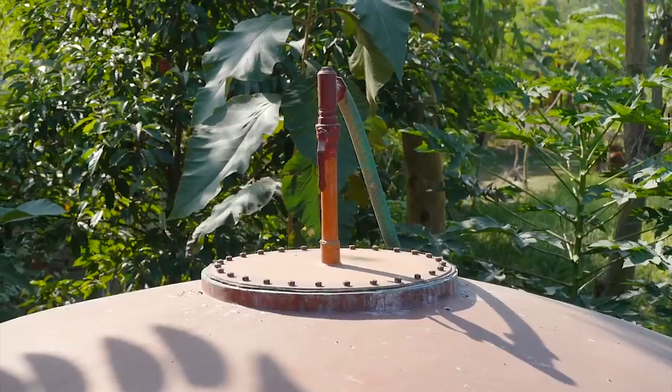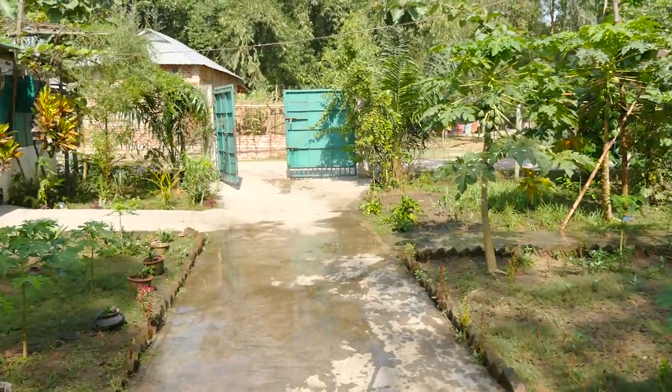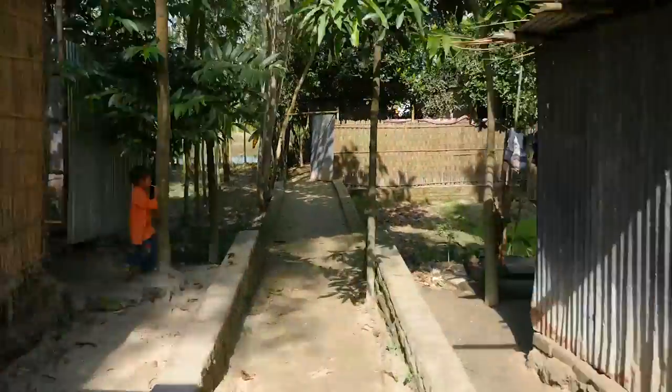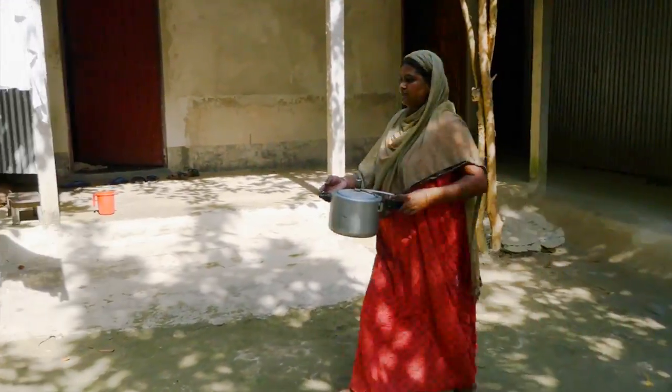That does get used. Let's follow it and see where it ends up. It goes along here. Mind the cow. Down there — to local houses like this one, where it's used to cook dinner.